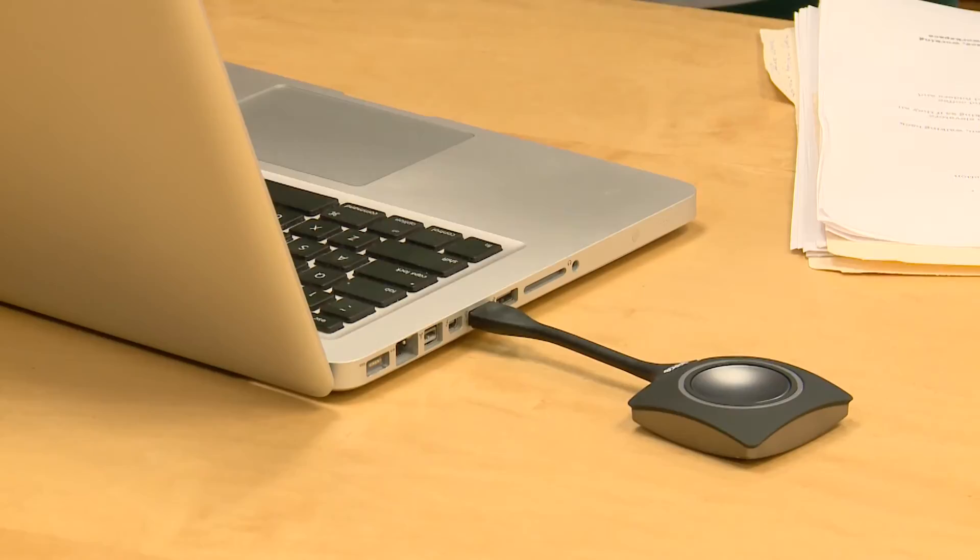Barco's Click Share increases collaboration because you push the button and whatever is on your screen goes up on the main display, no matter which computer you're using. Mark and Carmen react positively — 'That's great, that's cool' — and Kaylin feels everything is going well, with them excited about the new space. She also reveals that the building has its very own ambient sound.